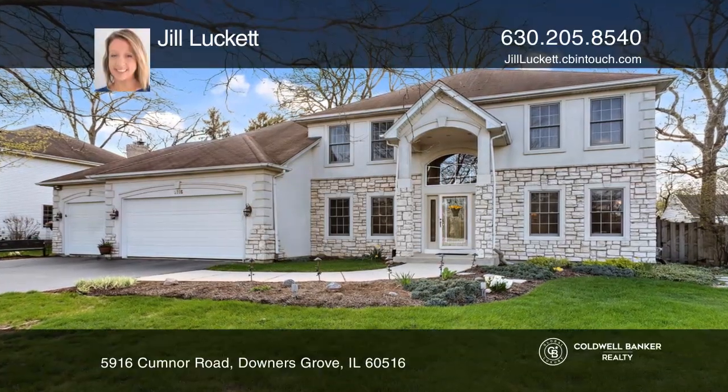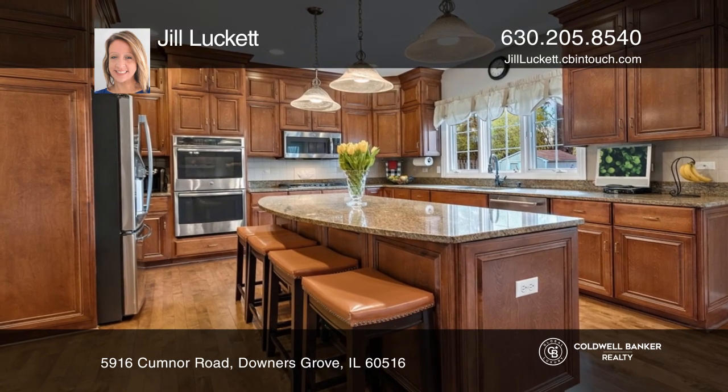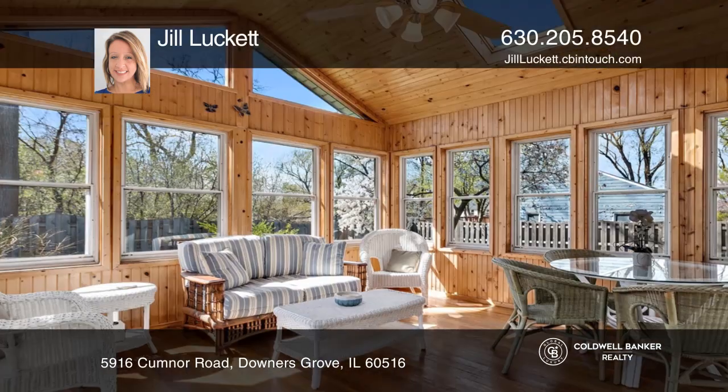This dream Downers Grove home will make you feel the pride of ownership. Its perfect floor plan provides a gourmet kitchen opening to a cozy family room and a lovely sunroom. There's a perfect rec room in the basement with a second fireplace.